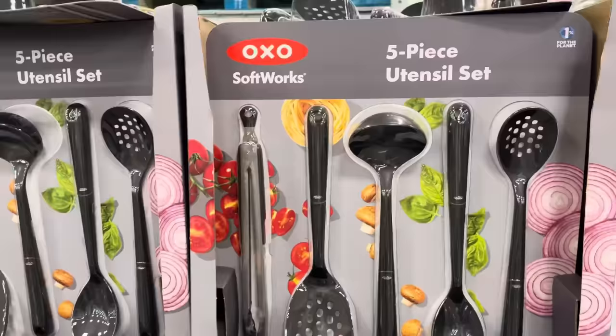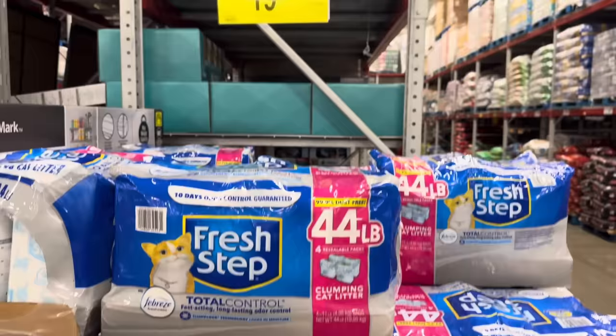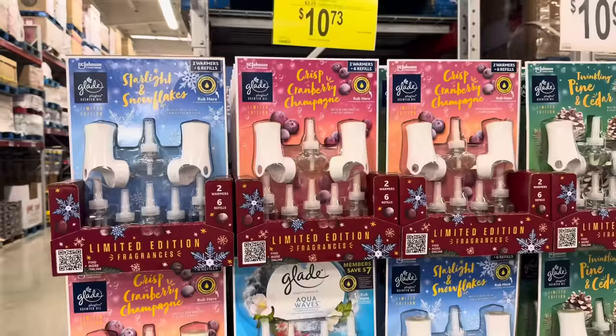So many things getting ready for the holidays. How about the five-piece utility set from OXO Softworks? We've got 12-inch tongs, the square turner, ladle spoon, and slotted spoon — the whole gang right there. $19.98, saving yourself $5. Kitty cat needs fresh stuff — 44 pounds, four resealable packs of clumping kitty litter, saving $4, making it $19.96.